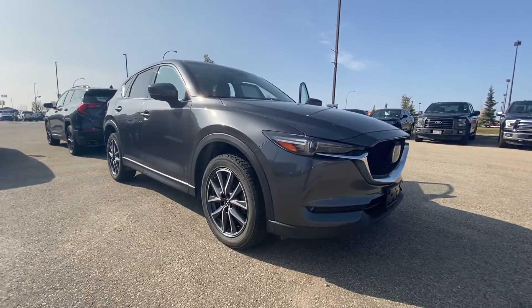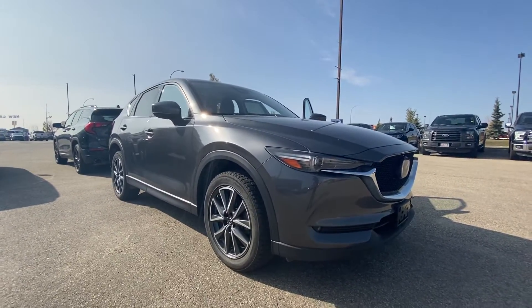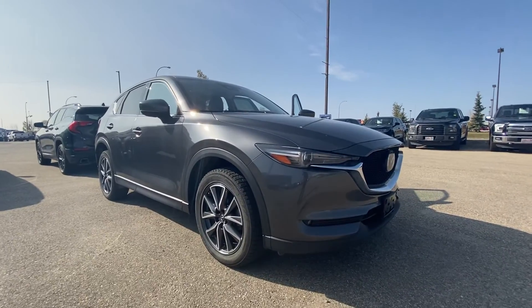Nice little vehicle, and it does come with all wheel drive so you're good at winter time. Again, this is Jason and this Mazda is available here at Hansen Ford.